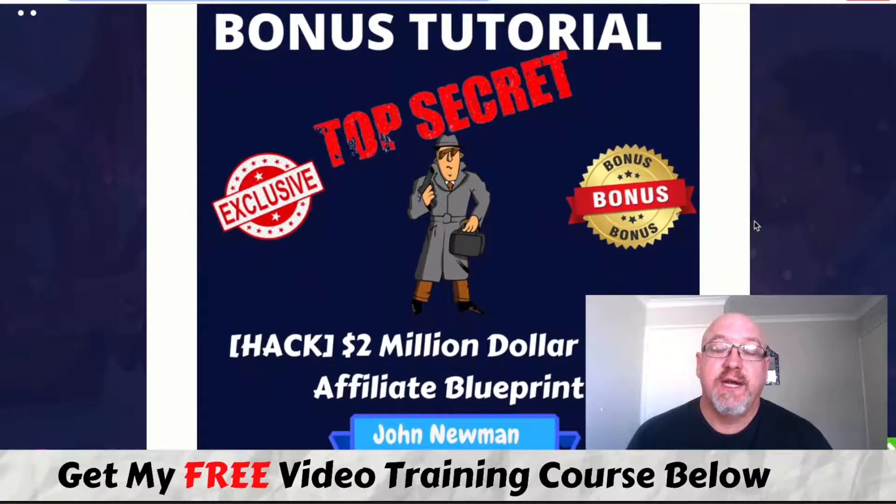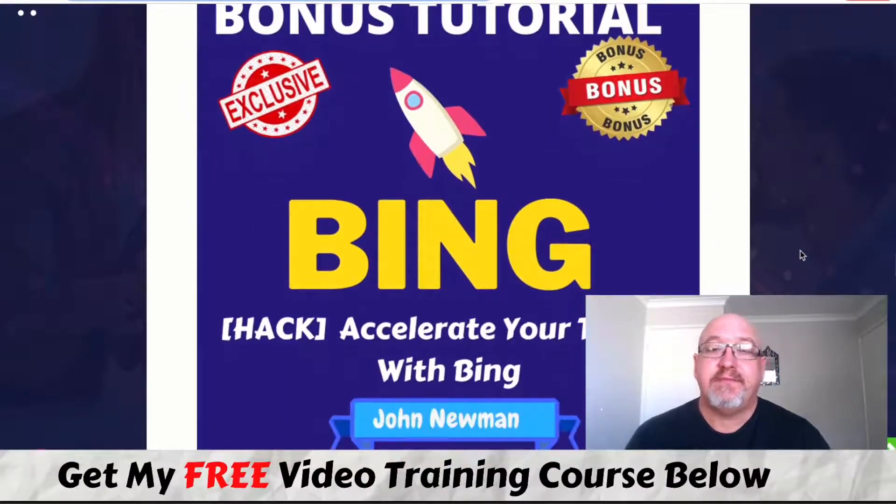I've also included a bonus tutorial — the Two Million Dollar Super Affiliate Blueprint. This was outlined to me by my mentor, a big super affiliate who made over two million dollars in 2020 and over a million dollars in 2019 following this blueprint. It includes elements on product creation and is a real eye-opening tutorial showing you the actual blueprint of a million-dollar super affiliate.